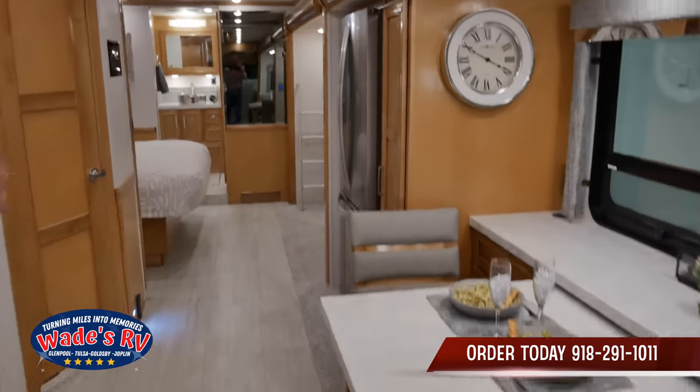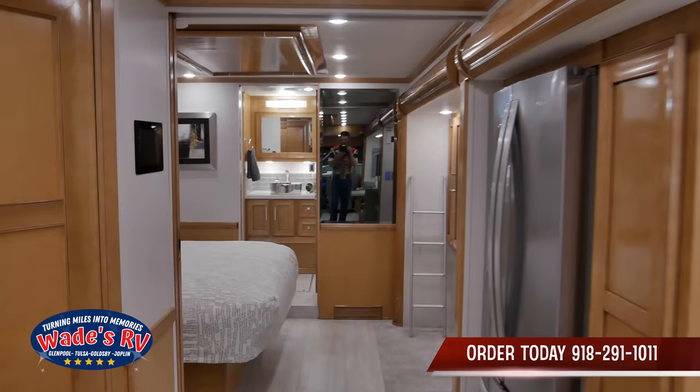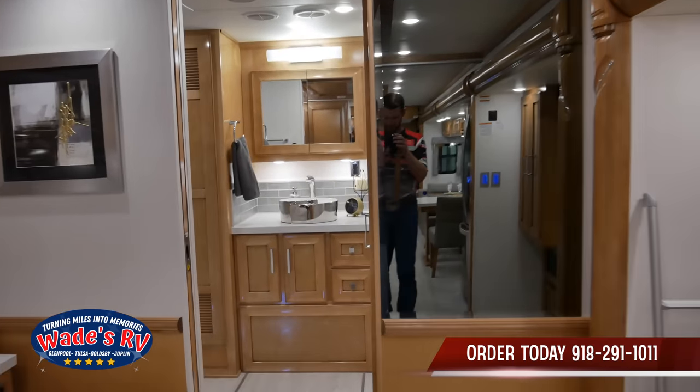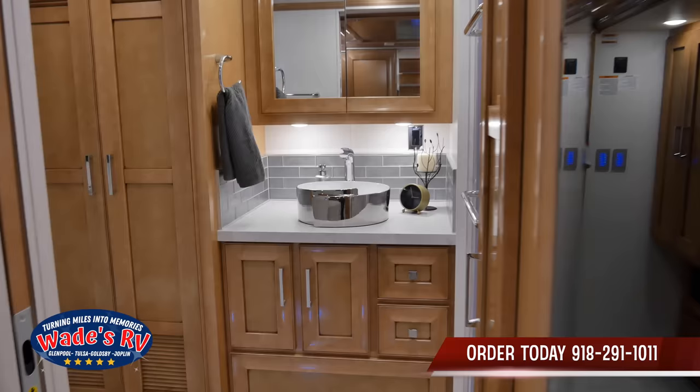This is an amazing entry-level diesel pusher here at Wade's RV. If you want to see this, give us a call or visit us on our website at wadesrv.com and we'll get you taken care of.